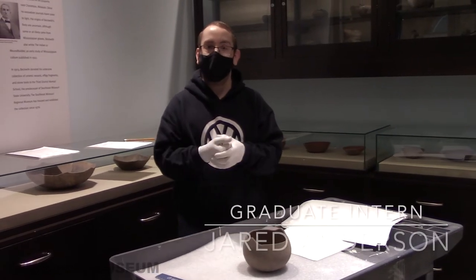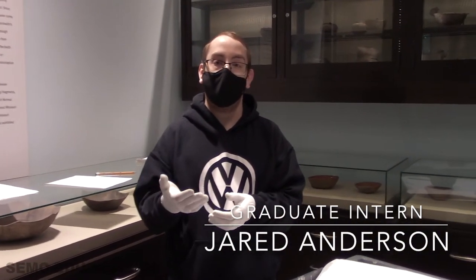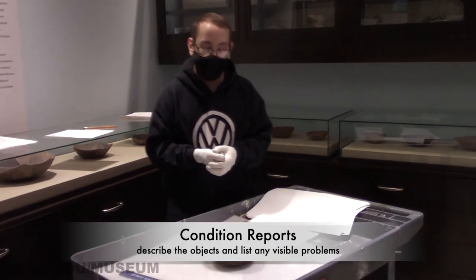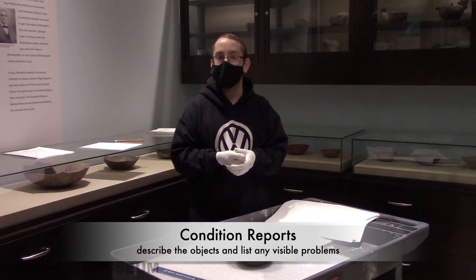My name is Jared Anderson. I am a second-year graduate student here at Southeast Missouri State University in the public history program with an emphasis in historic preservation. And I am here doing a condition report for some of the Mississippian-era Native American pottery that we have here at the museum.